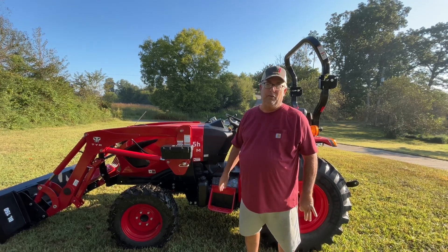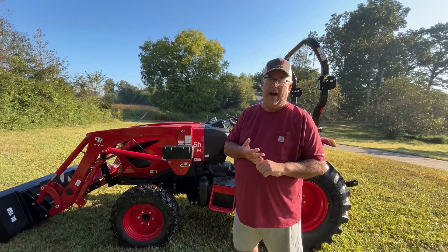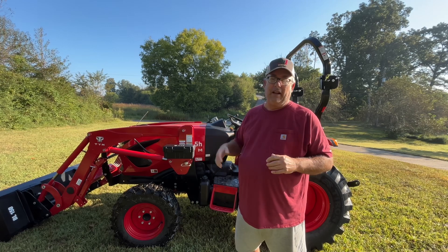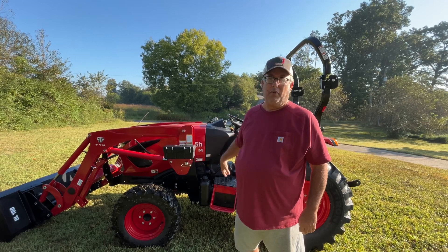We started out with the 25 horse and got to looking at the 35, which was like $1,500 more. And then this one was $1,500 more for that. So I got the most horsepower I could afford in this frame. All the frames were the same.